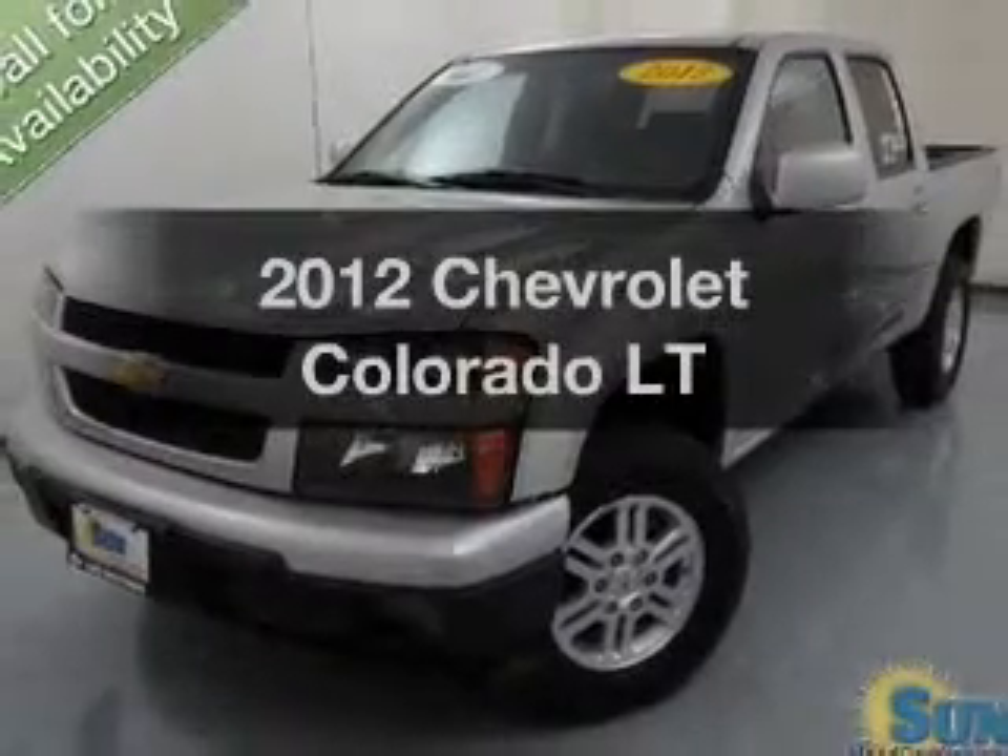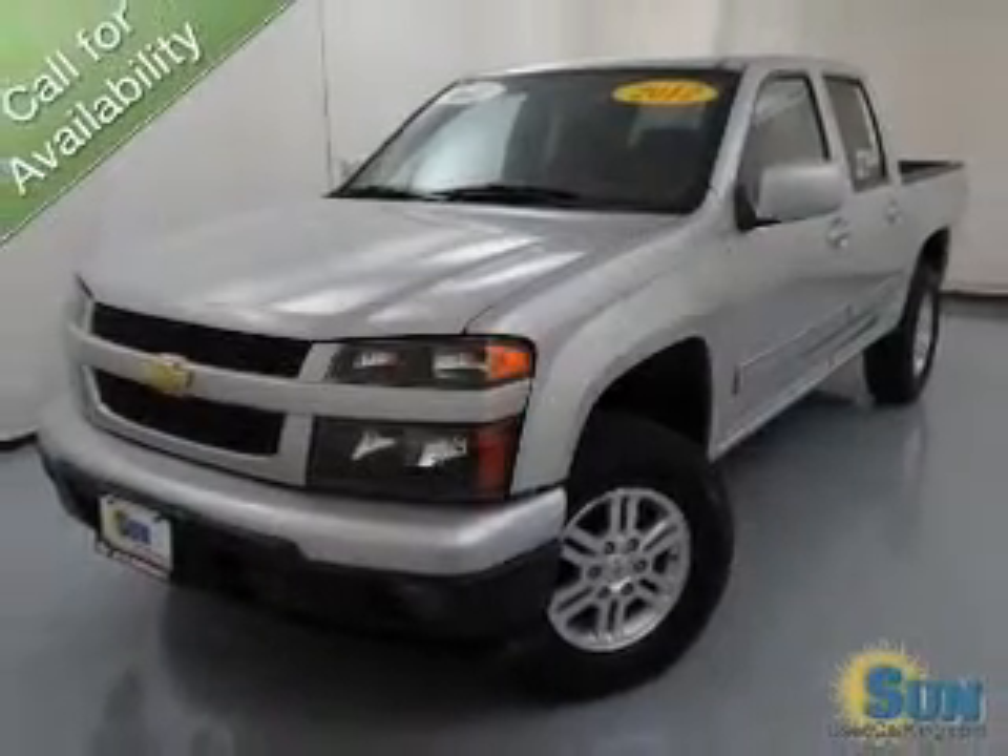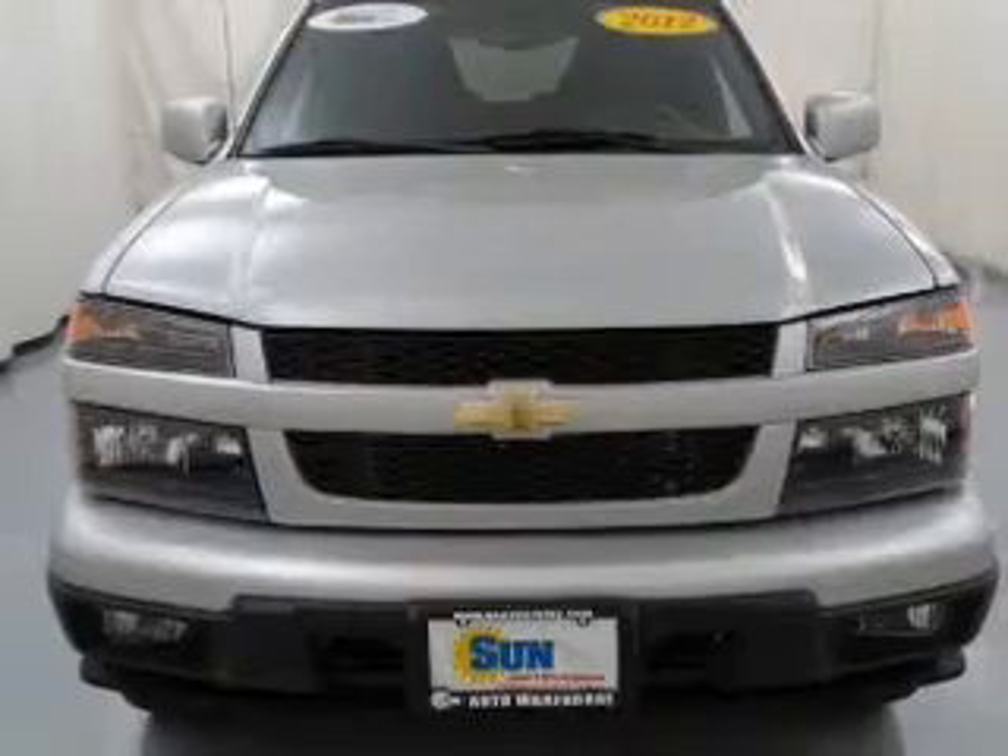Presenting the 2012 Chevrolet Colorado. Travel the roads in style and comfort in this great vehicle.